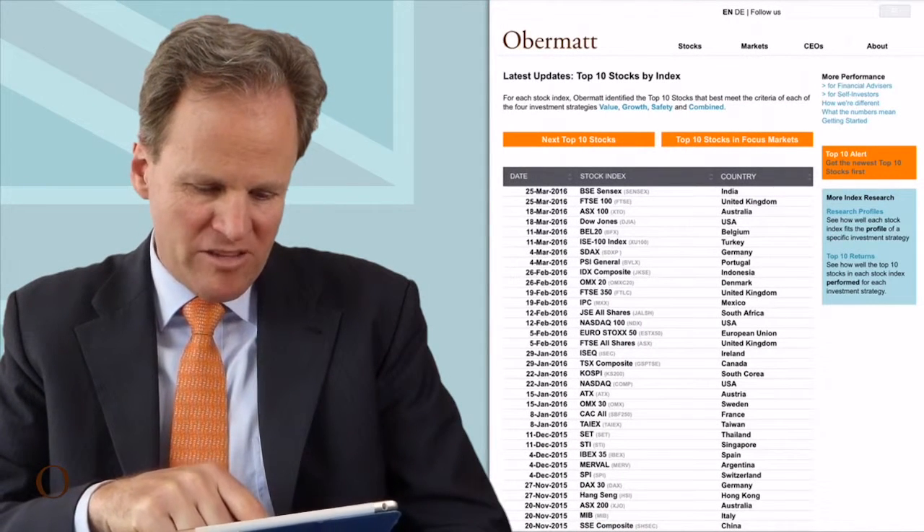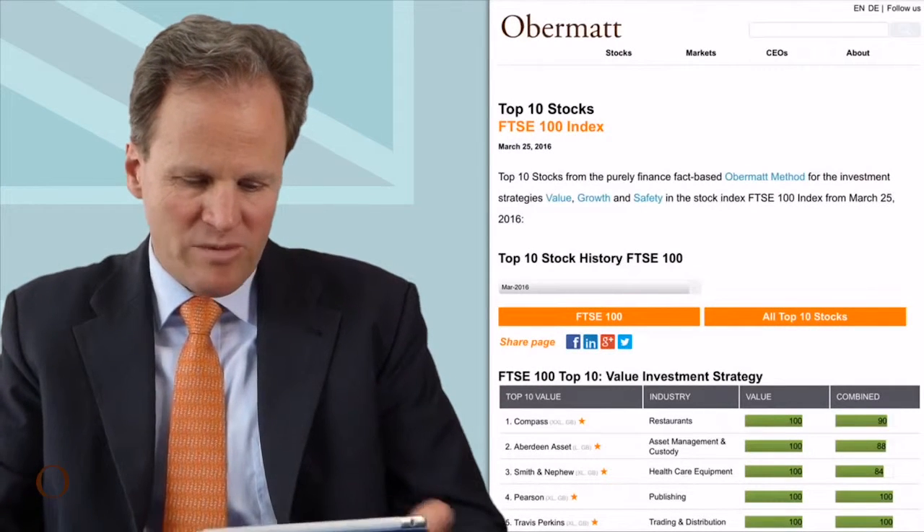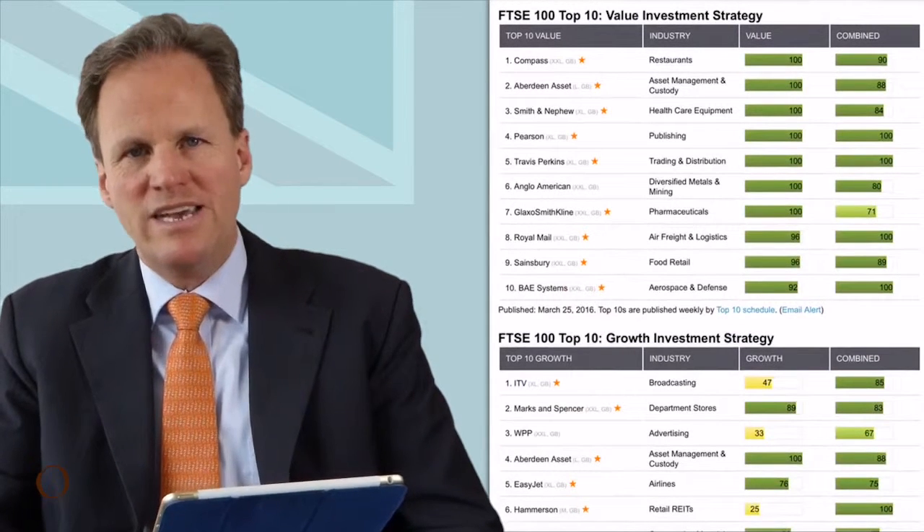That's the latest update — the Obermott top 10 stocks for the FTSE 100. We click on that and see the top stocks in the UK index. The UK is a little bit special right now because of the danger of Brexit, and Brexit is not good for investors. Investors like open borders because that gives them the best opportunities to grow. As soon as countries close their borders, the economy is going to shrink, and that's bad for investors.